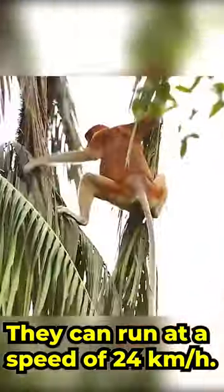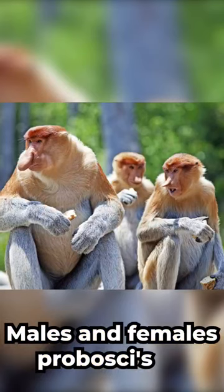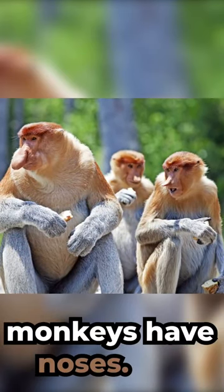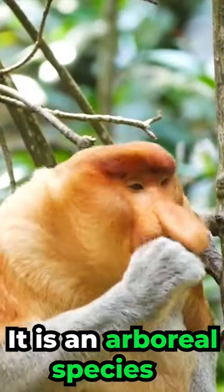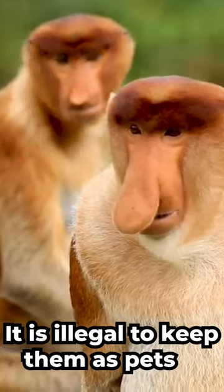They can run at a speed of 24 kilometers per hour. Males and females Proboscis Monkeys have different noses. They change colors as they get older. It is an arboreal species, and it is illegal to keep them as pets.